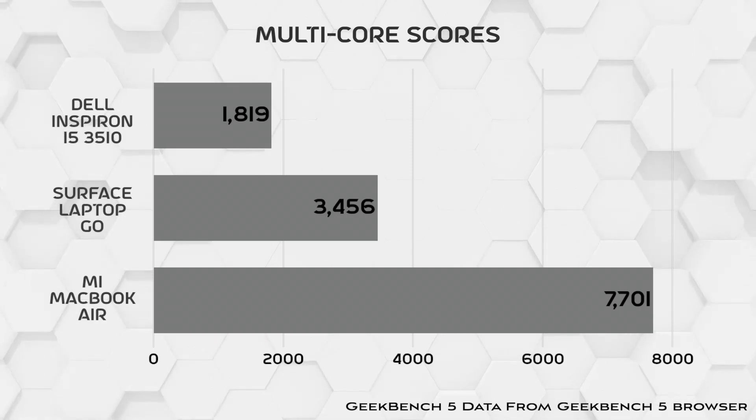Good question — two things. First, when buying a piece of technology, it might be wise to research the company that you'll be supporting, which will eventually be supporting you. More specifically, Dell is known for providing an okay customer service experience, while Microsoft has a pretty good track record. And second, the Dell laptop does beat the Surface Laptop Go in some categories, but the Go beats the Dell in performance. Check out these benchmarks. So things aren't as black and white as they might appear.